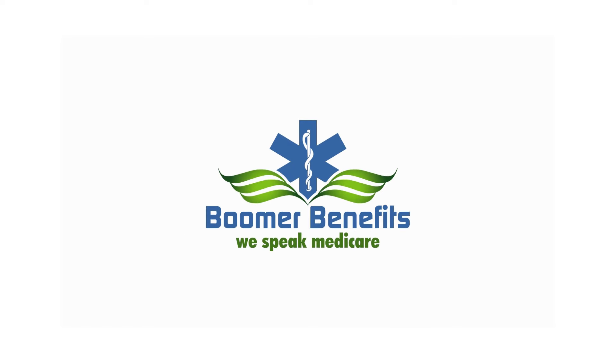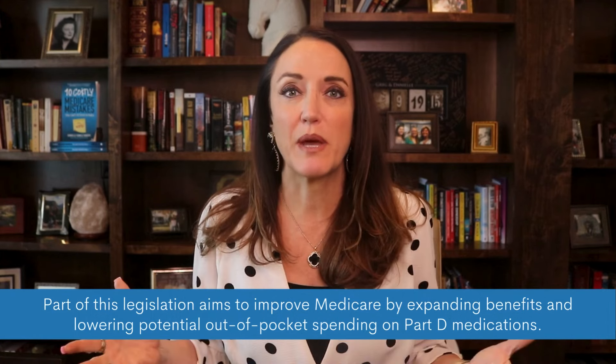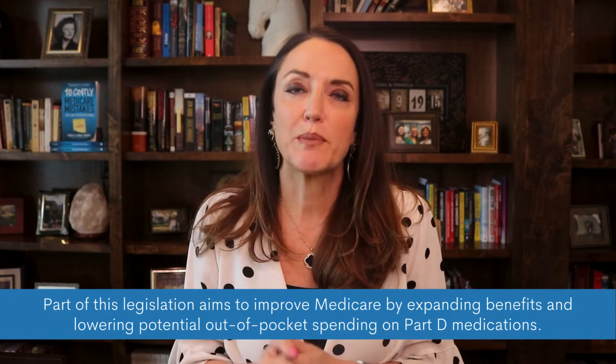Well, in 2022, Congress passed the Inflation Reduction Act into law, and part of this legislation is aimed at improving Medicare by expanding benefits and lowering potential out-of-pocket spending on Part D medications.